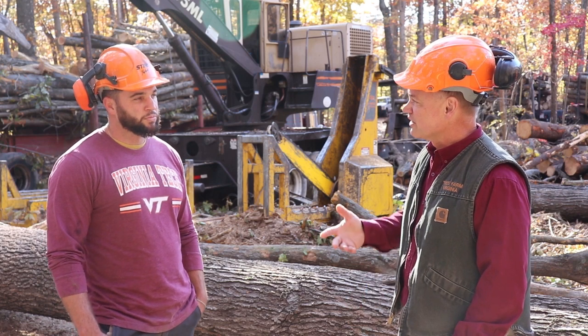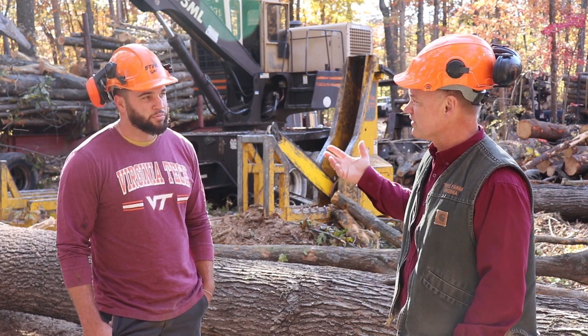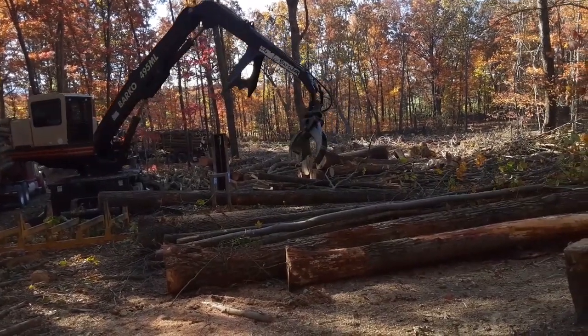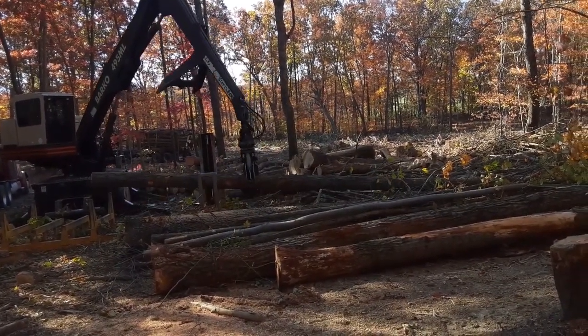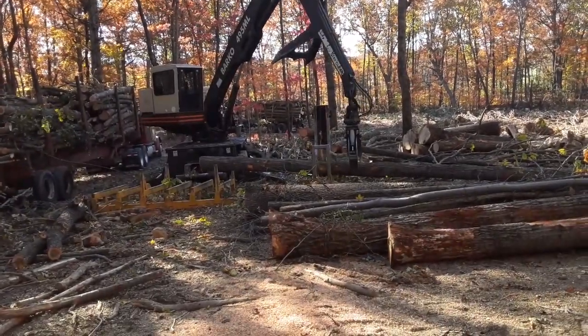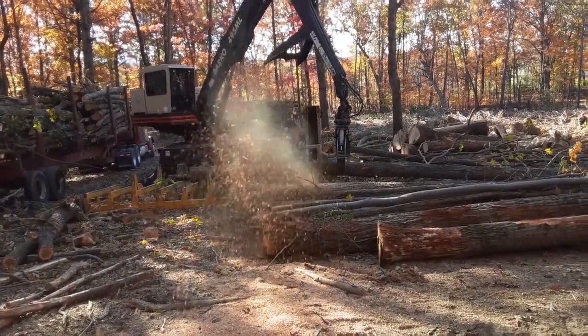Let's talk about your equipment. Here behind us we've got some of the equipment. This is our big loader—95% of the time I'm on it. It's called a loader, but it's doing more than loading. I actually saw up the logs, buck up all the wood, stuff like that, and stockpile it, put them on the trucks.